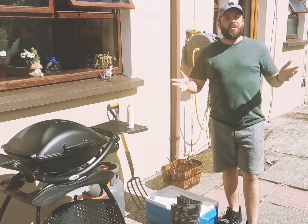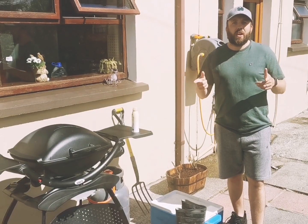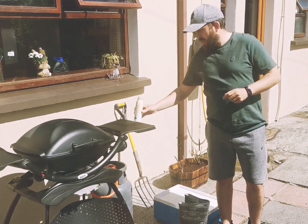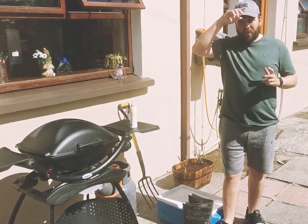Hey guys, I'm going to do something I don't normally do and it's a bit of foraging today. Before I get out to the beach I'm going to show you what I bring with me. Most important on a really hot day: sun cream. We all know the dangers of the sun. A hat, keep the sun off your head.